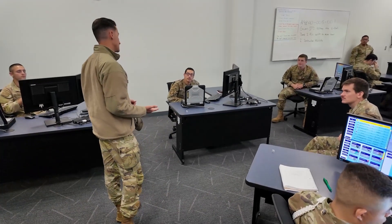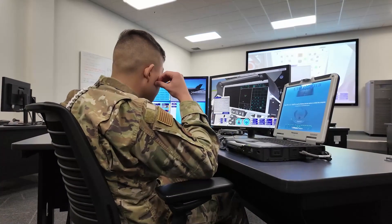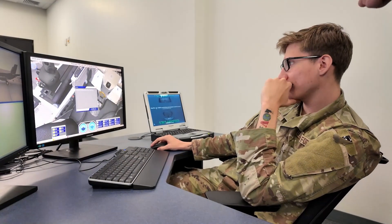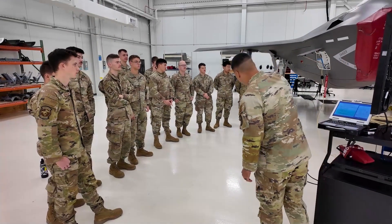We also have classroom environments where it's teacher to student. We also have somewhat of a digital simulated environment where students sit behind computers — somewhat of a video game simulator — where they can learn the job. But if mistakes or mishaps happen, instead of that airman getting hurt or damaging a component, we catch those mistakes, correct them ahead of time, and then press out here to the trainer where they would go on to their following duty station.